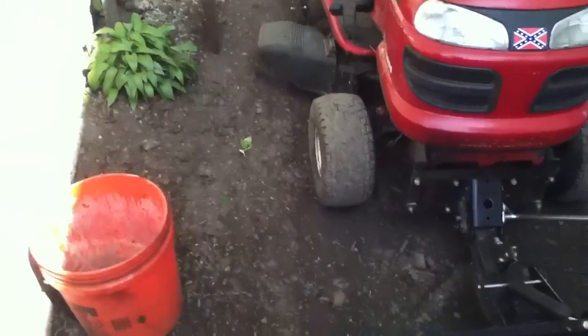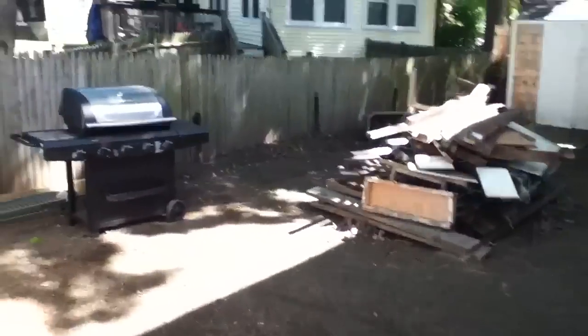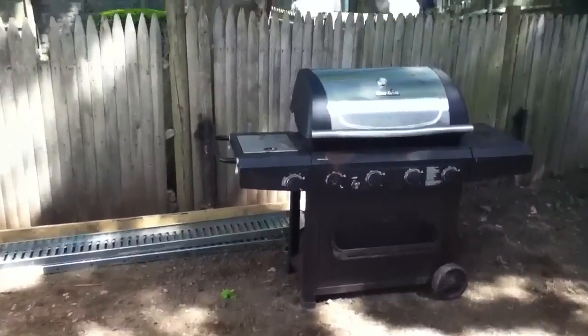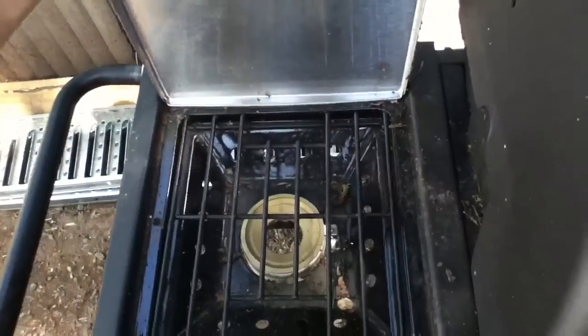I don't know what's going on with my tire — all of a sudden it's full of air. It kept going flat before and now it's been fine. Anyway, nice little free barbecue — a little stove cooker.